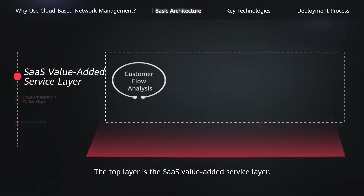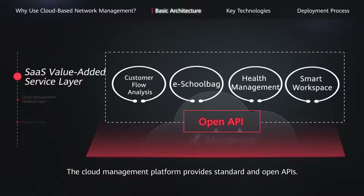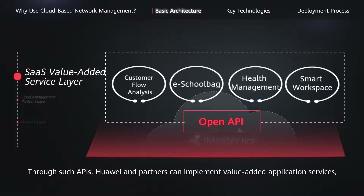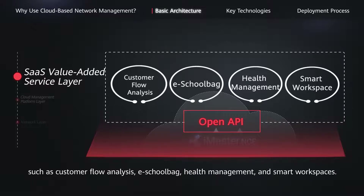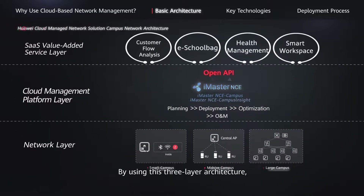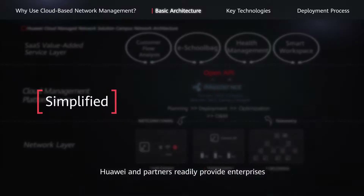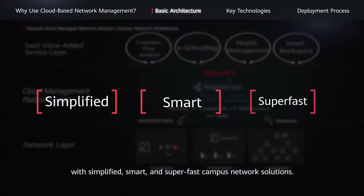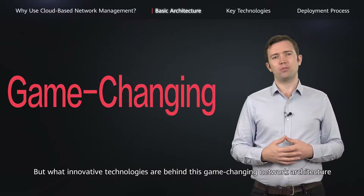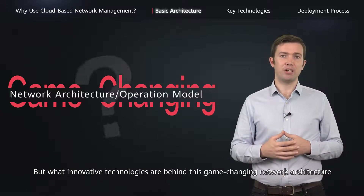The top layer is the SaaS value-added service layer. The cloud management platform provides standard and open APIs. Through such APIs, Huawei and partners can implement value-added application services, such as customer flow analysis, eSchoolBag, health management, and smart workspaces. By using this three-layer architecture, Huawei and partners readily provide enterprises with simplified, smart, and super-fast campus network solutions. But what innovative technologies are behind this game-changing network architecture and operation model?